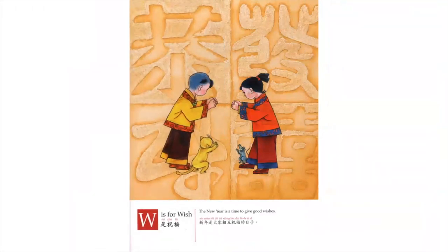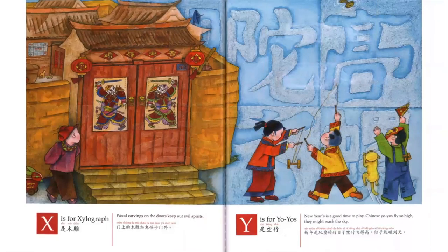W is for Wish. The New Year is a time to give good wishes. X is for Xylograph. Wood carvings on the doors keep out evil spirits.